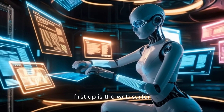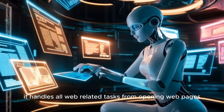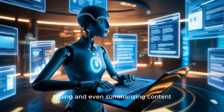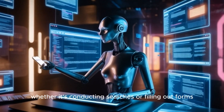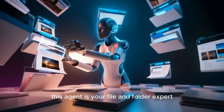First up is the Web Surfer. As the name suggests, it handles all web-related tasks — from opening web pages to navigating, clicking, typing, and even summarizing content. It's your go-to for anything online, whether it's conducting searches or filling out forms.